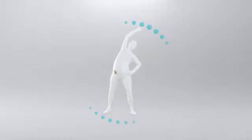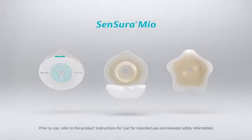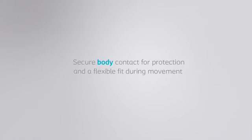Body Fit Technology is our foundation for getting the right fit for regular inward and outward peristomal body profiles. It is unique to Sensura Mio, the world's number one ostomy brand. Body Fit Technology: secure body contact for protection and a flexible fit during movement.